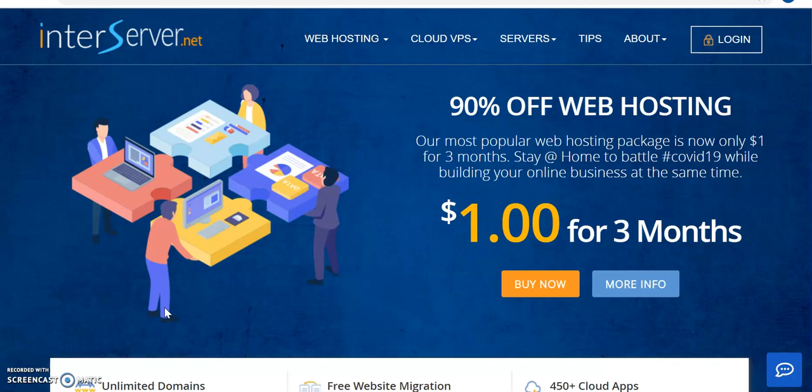What I can say is different with InterServer is, first, they have very good pricing. As you can see here, they have an offer currently for one dollar — when you pay one dollar, you get to host your website for at least three months.